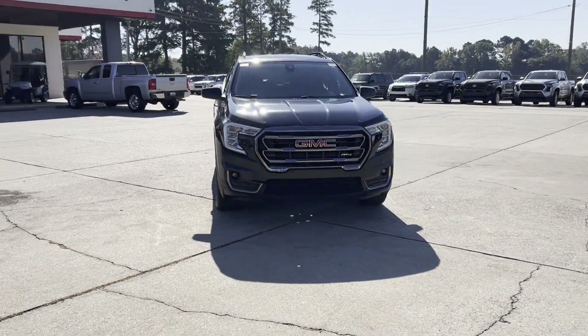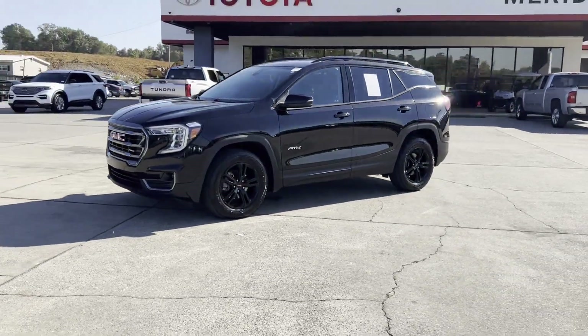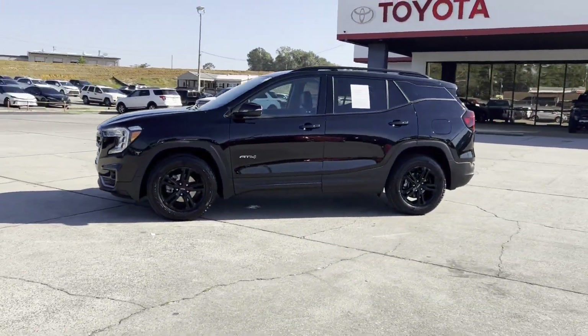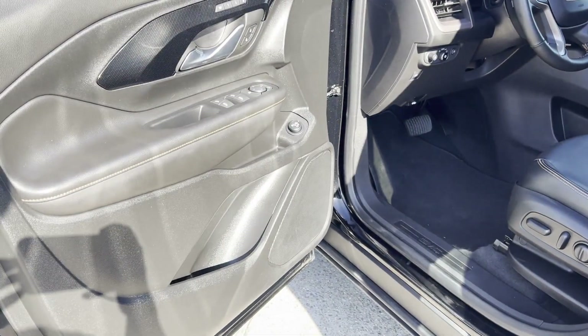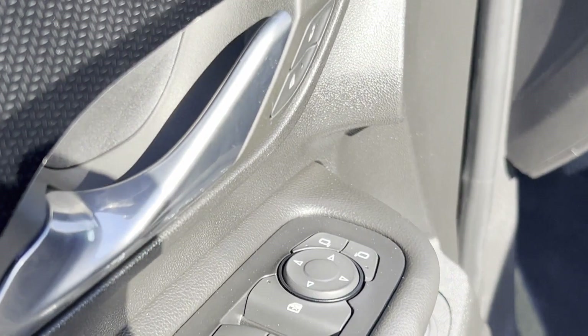Lane departure warning, Wi-Fi hotspot, satellite radio, multi-zone air conditioning, all-wheel drive, heated side-view mirrors, leather seats, and backup camera.